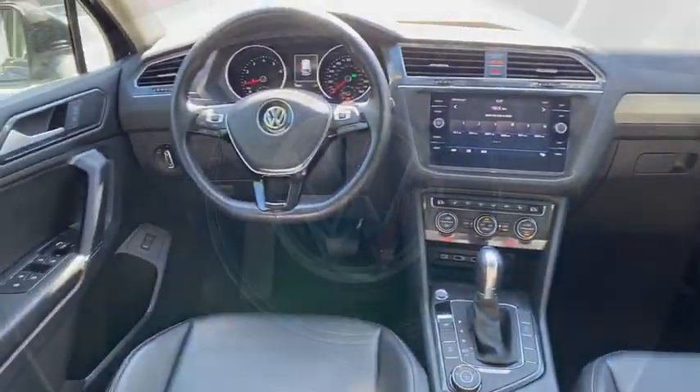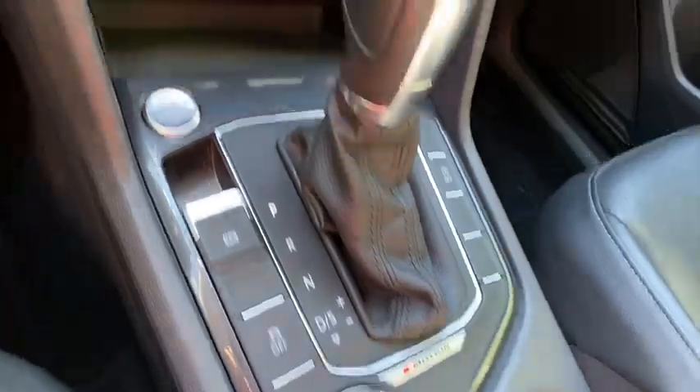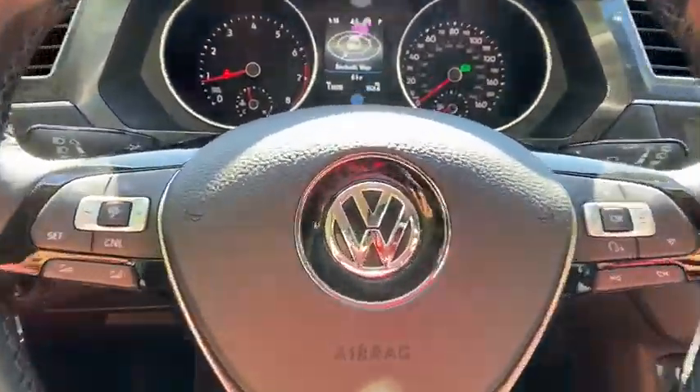Keyless entry, remote engine start, leather-wrapped steering wheel, Bluetooth, power steering, adjustable steering wheel, keyless start, cruise control, four-wheel disc brakes, and aluminum wheels. Floor mats.